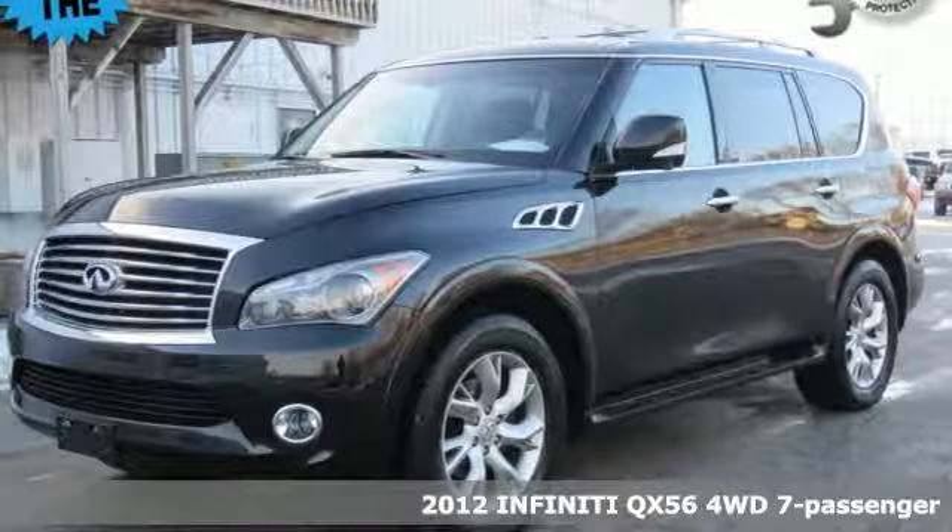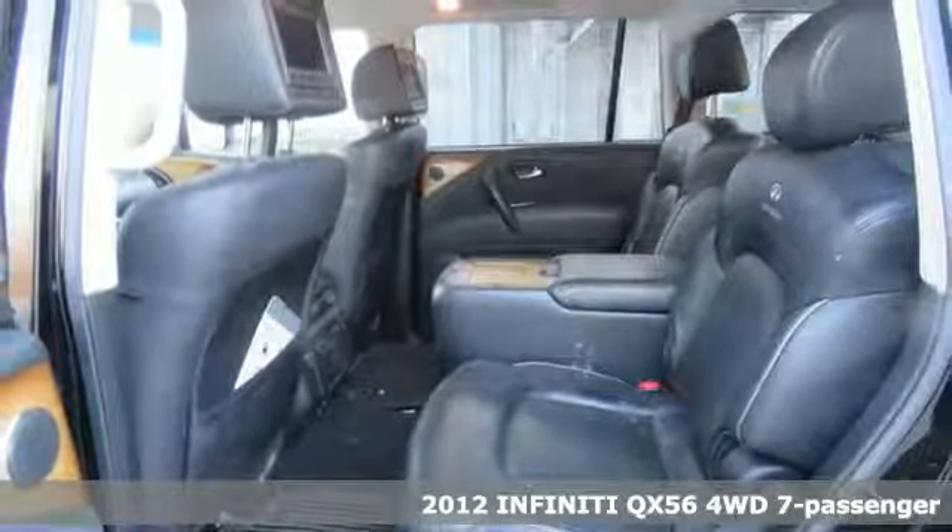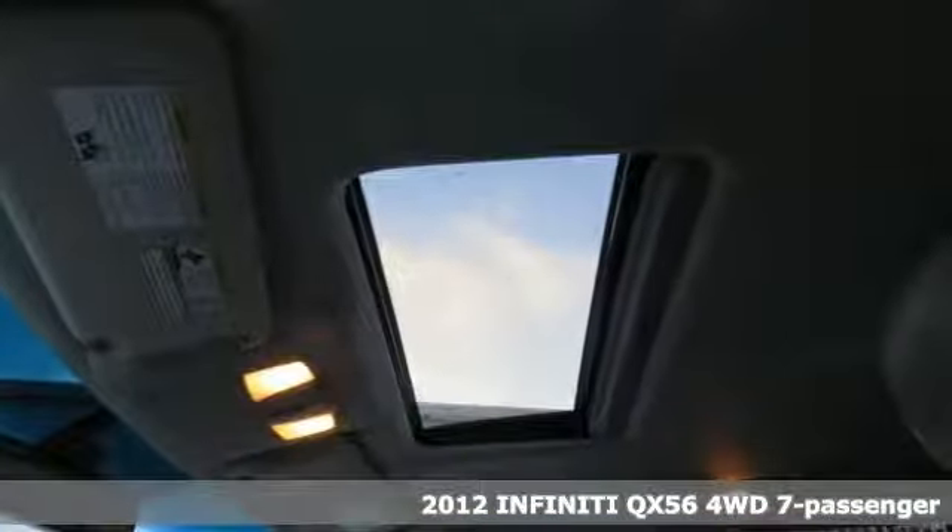It's a 2012 Infiniti QX56. For the distinctive life, you need a distinctive vehicle. Make it an Infiniti, and it comes with all the amenities you need.